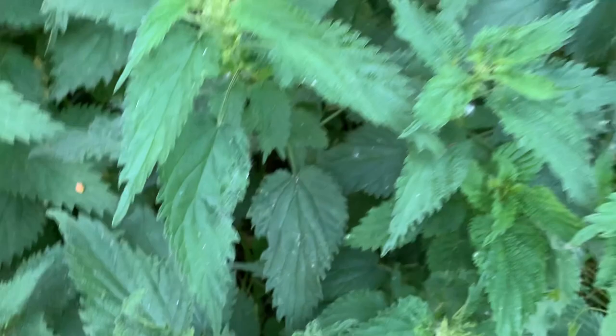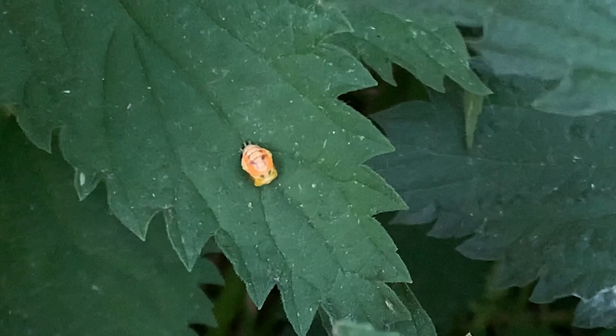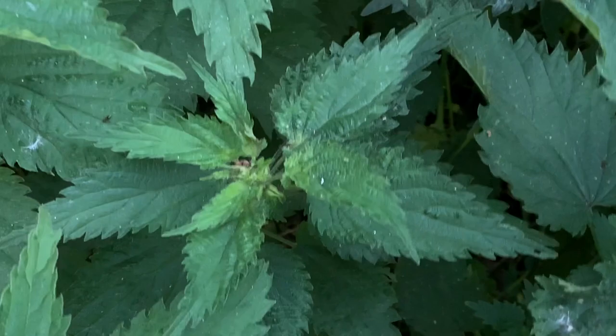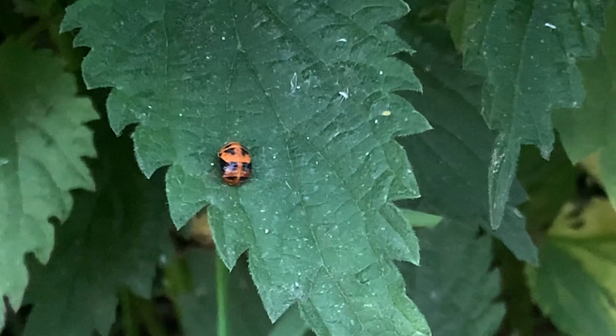I also see a pupa, which means the ladybug larvae is big enough to go to the next stage. So it's going to rest and change from a larvae. And down here I found another one. And then it'll hatch out of that and be a lady beetle. Very cool.